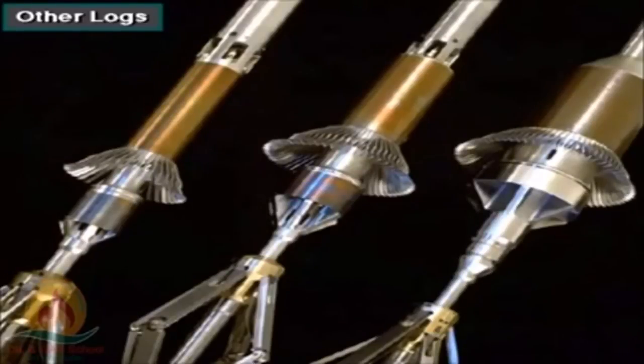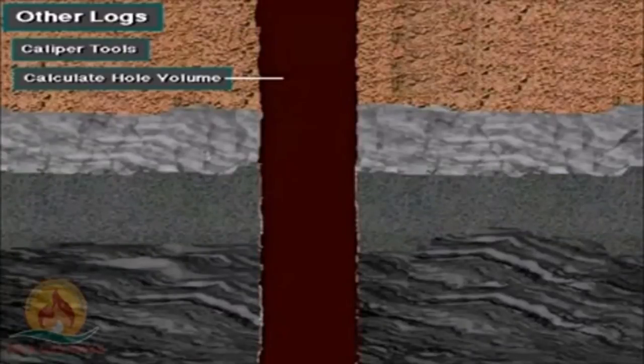Caliper regulation is part of the logging. One thing the caliper log can do is help the cementing crew determine the volume. Determining the volume is one of the special features of the caliper.